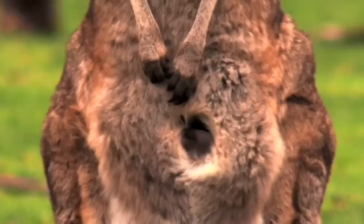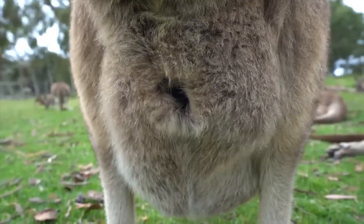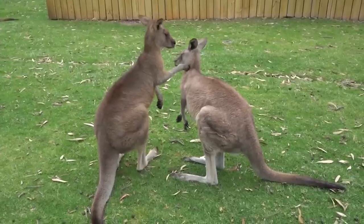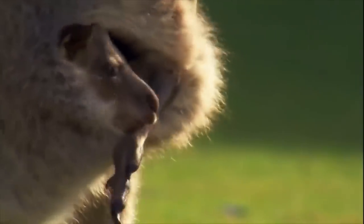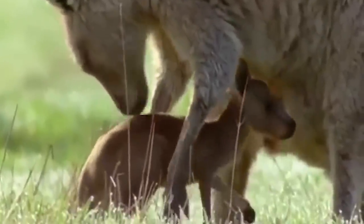Once in the pouch, Mama Roo will make a saliva trail for her baby to follow to one of her nipples, and the jellybean-sized joey will latch on for several months, getting its fill of high-protein, immunity-rich milk. Six to nine months later, the joey will be large enough to leave the pouch, but might still suckle from its mother for at least two years. Strangely, when the mother feels her baby is developed enough, she can give birth to another baby and provide two different types of milk based on what her babies need.